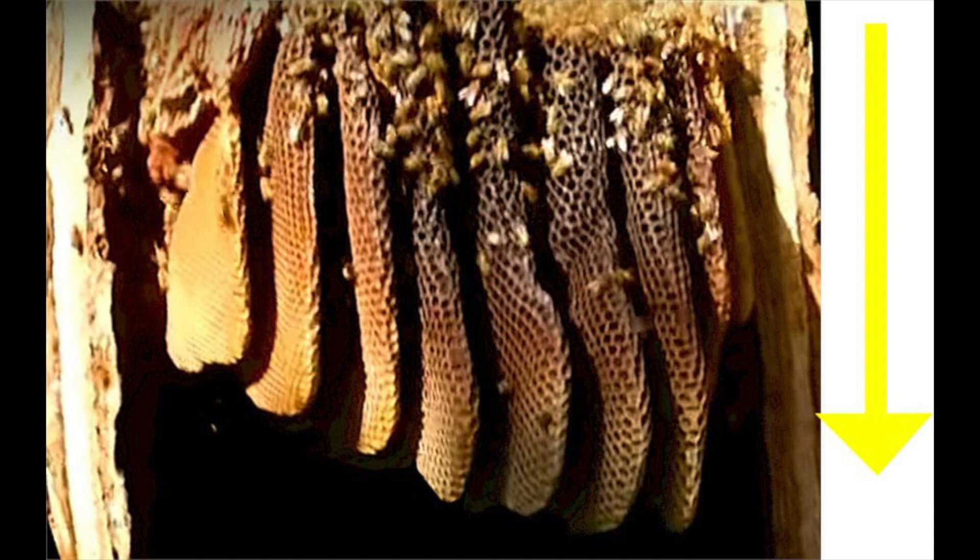Whether the bee trees are fully vertical, slanted, or horizontal, the wild bee colonies living in their natural tree hollows almost always expand and grow from the top of the hollow down, as in the picture.